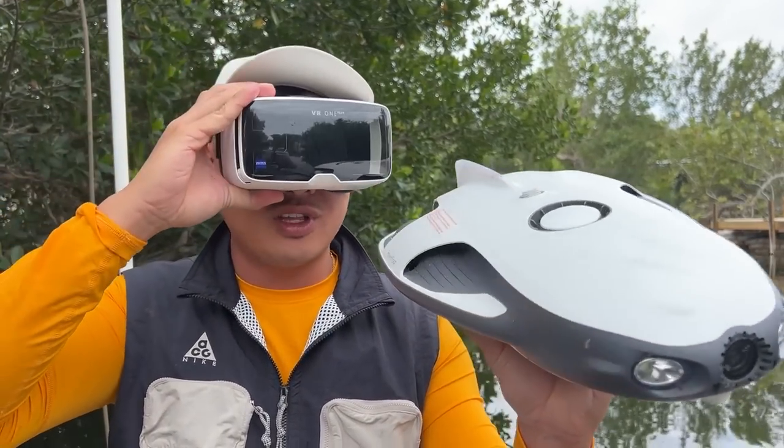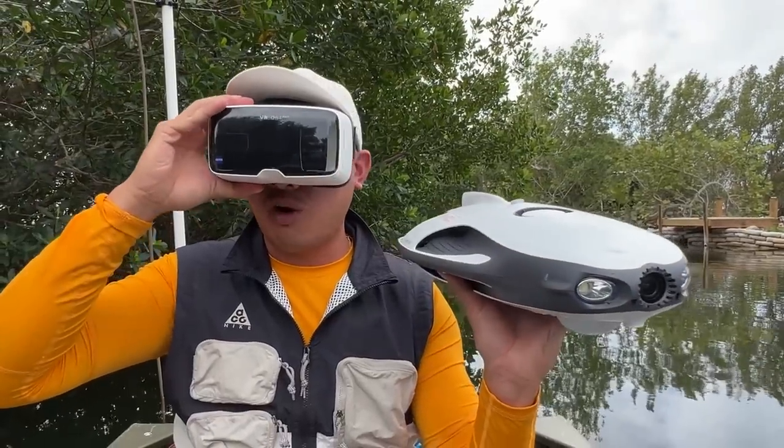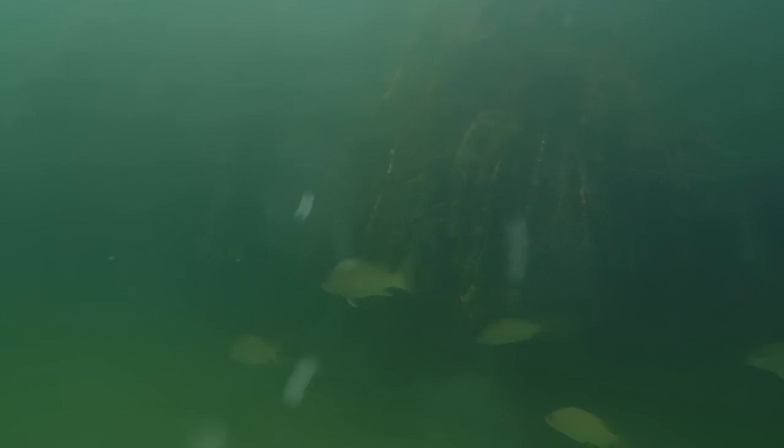Holy crap! I can see everything! Let's put this in the water and see what we can find! This is so crazy! Holy crap!